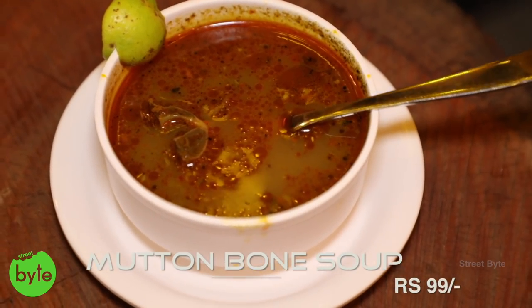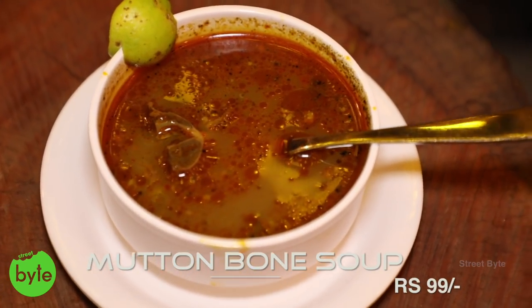This is Raj, I am the owner of Pondi Parotas. The concept of Pondi Parotas we started is mainly because of bringing the Pondicherry Kottu cuisine to Hyderabad. This is a very special soup from Pondicherry called Pondicherry Mutton Bone Soup. The rich bone flavor you will be getting in this — it is a very healthy soup also.